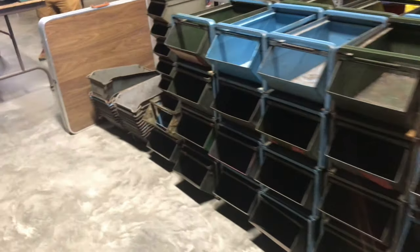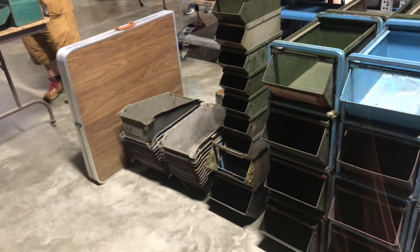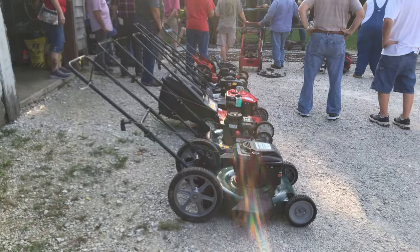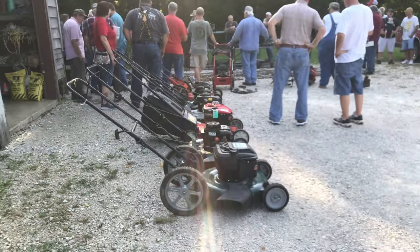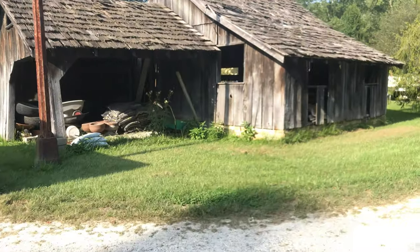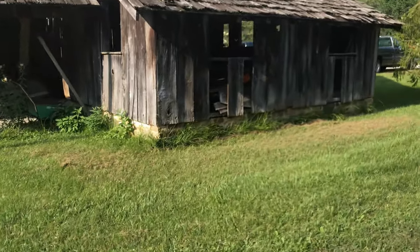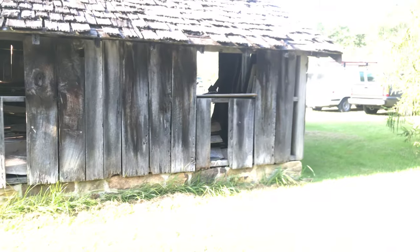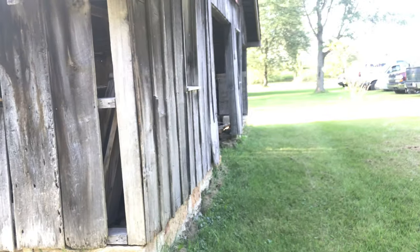Definitely interested in some of those buckets down there. I think he's going to start over here with the lawnmowers and I don't have any interest in that. So I thought I'd kind of walk you around and show you a few of the buildings from the outside. It's a really cool place. When I was growing up this was a really neat place. I really wish it would have taken off.